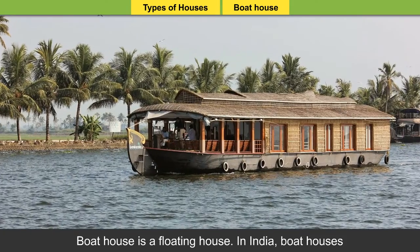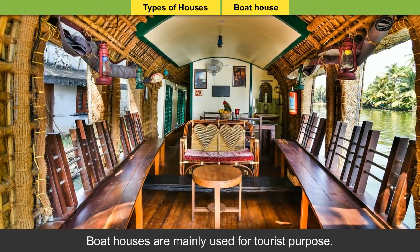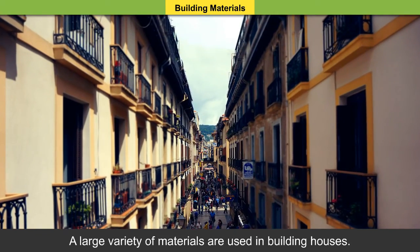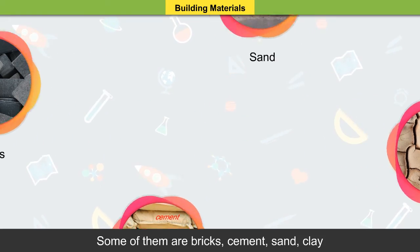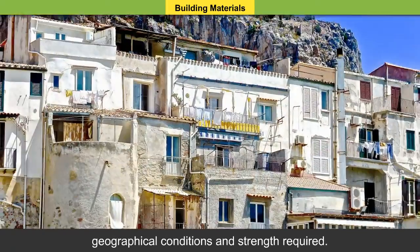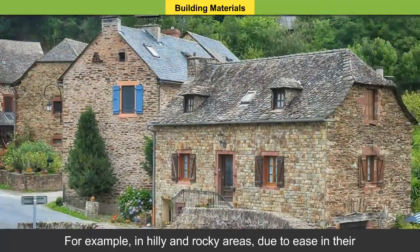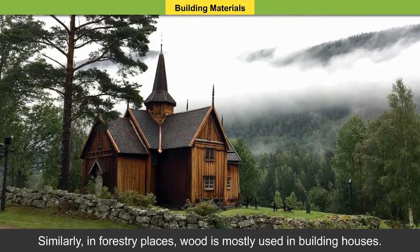Boathouse: A boathouse is a floating house. In India, boathouses are quite popular in the states of Kerala and Jammu and Kashmir. Boathouses are mainly used for tourist purposes. A boathouse is a wooden house mounted on a boat with all the amenities. Building Materials: A large variety of materials are used in building houses. These materials are used according to geographical conditions and the strength required. Materials also depend on their availability. For example, in hilly and rocky areas, stones are mostly used, and in forestry places, wood is mostly used in building houses.